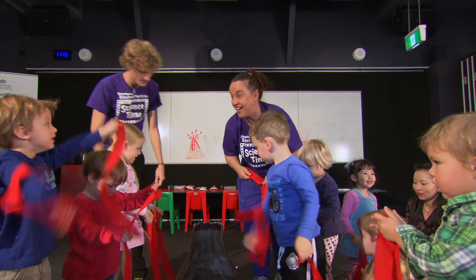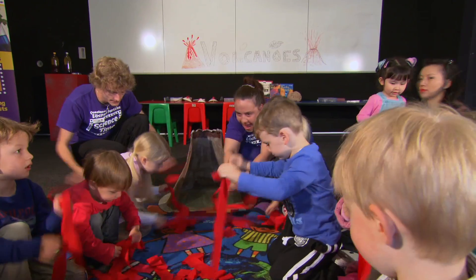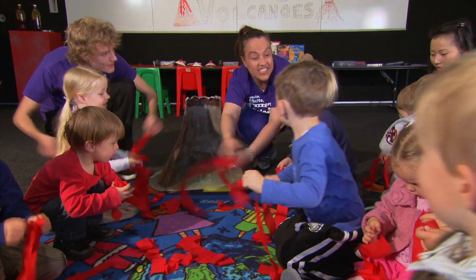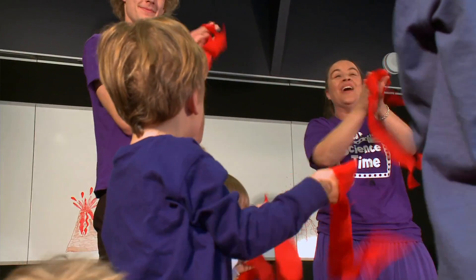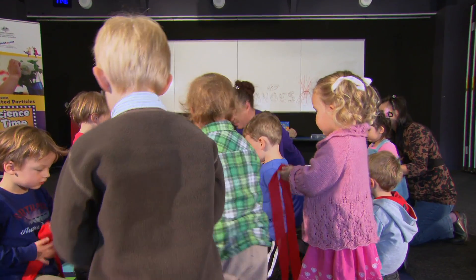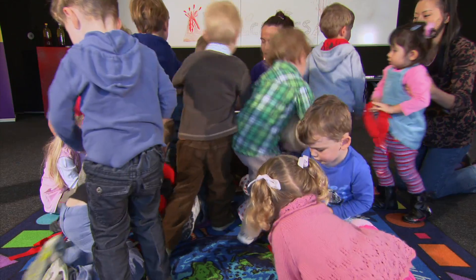Can we do that one more time? Because volcanoes erupt over and over again. Let's start in the ground — magma in the ground. Are we ready to yell really loud? Ready, set, go! Give our volcanoes a big clap. Well done. And let's now put all of our magma back in our volcano. All the magma back in the volcano. Well done.